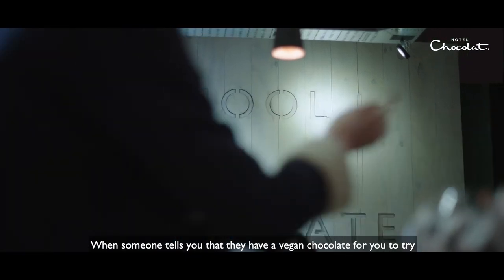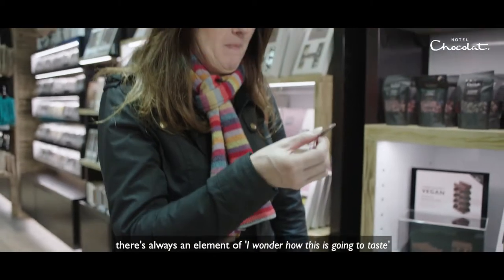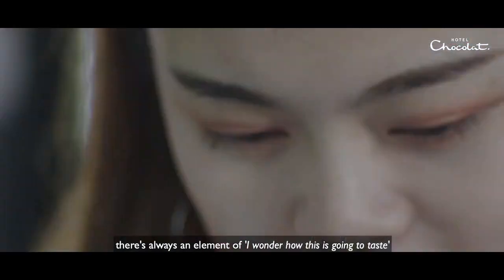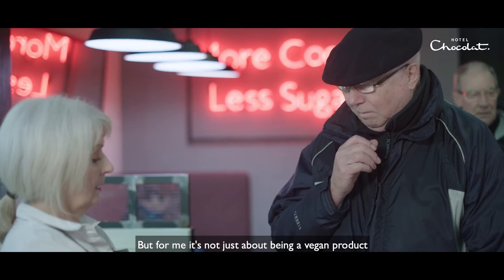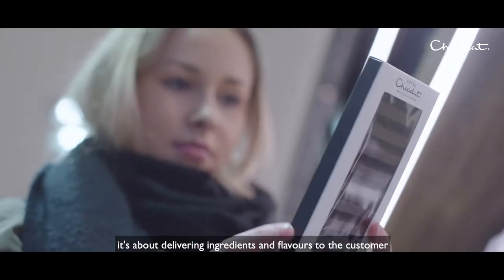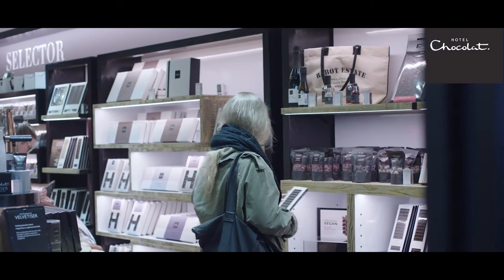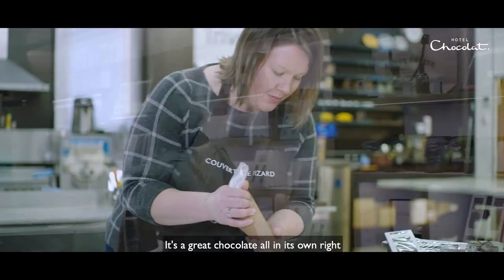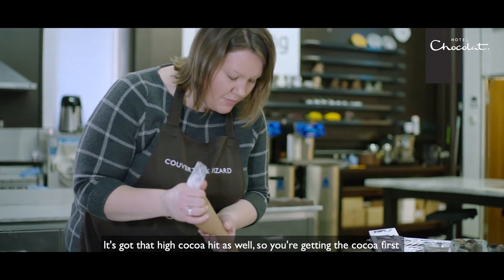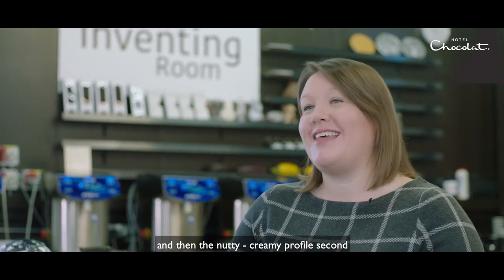When someone tells you that they have a vegan chocolate for you to try, there's always an element of wondering how this is going to taste. But for me, it's not just about being a vegan product — it's about delivering ingredients and flavours to the customer that take them on a journey. It's a great chocolate all in its own right. It's got that high cocoa hit as well, so you're getting the cocoa first and then the nutty creamy profile second.